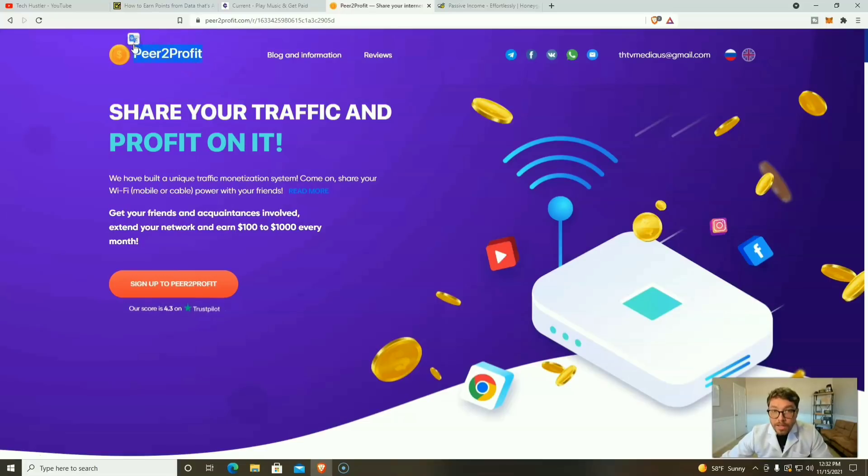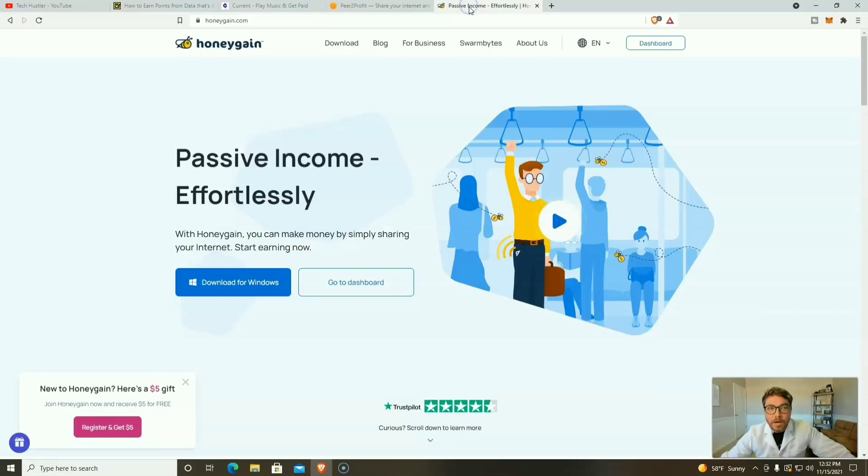As a bonus, Honeygain works similarly — you sell your unused bandwidth on mobile or PC, and you'll make more using it on PC. Right now, if it's your first time using Honeygain, you can get a $5 bonus that gets you closer to your cash-out threshold. With Honeygain you can cash out in Bitcoin.